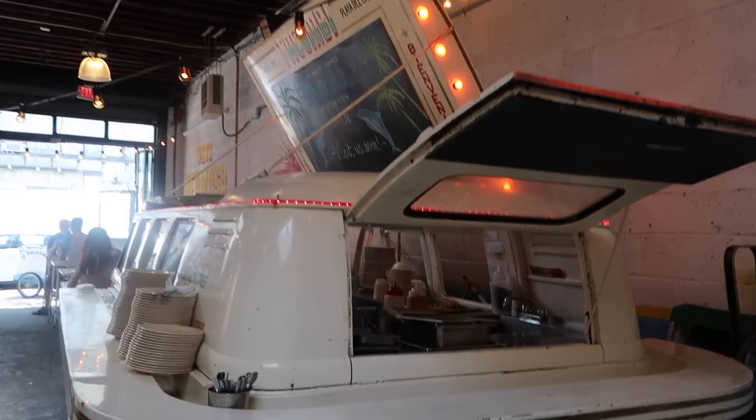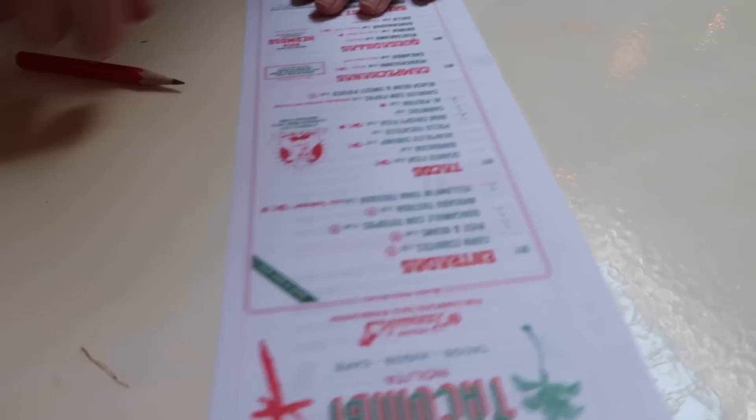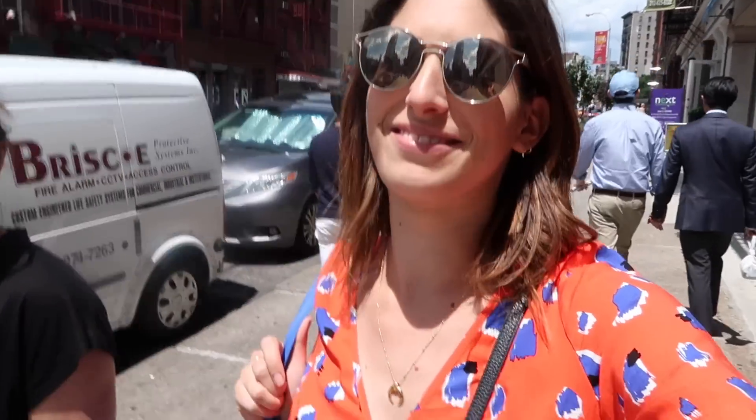I tweeted for a Mexican food recommendation in SoHo and someone said Combi, so that's where we are. It's really cool — the menu has you tick everything you want. We ticked loads of things: two of those, one of those, two of those. The food has arrived and it all looks amazing. We're still wandering around afterwards in glorious weather and now heading to the Glossier showroom to pick up some bits.